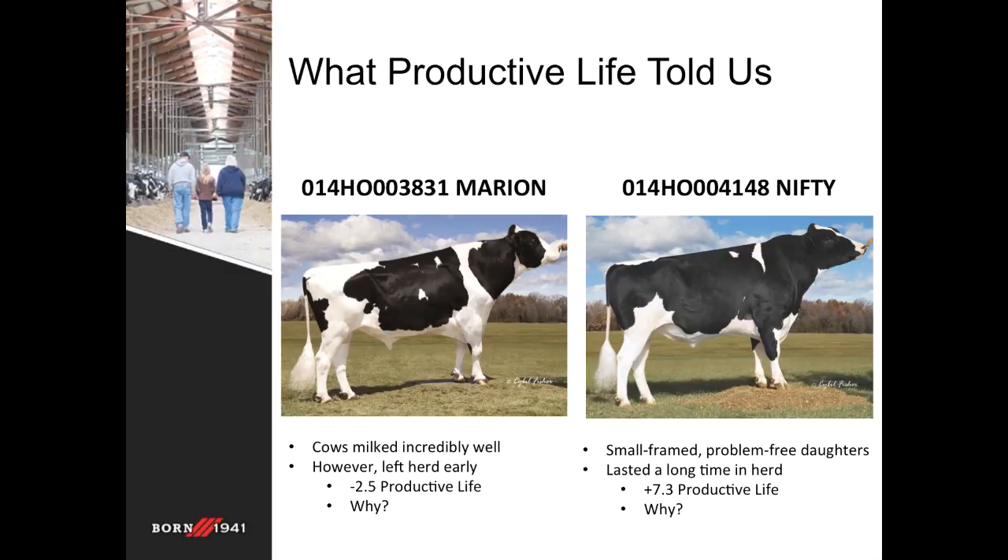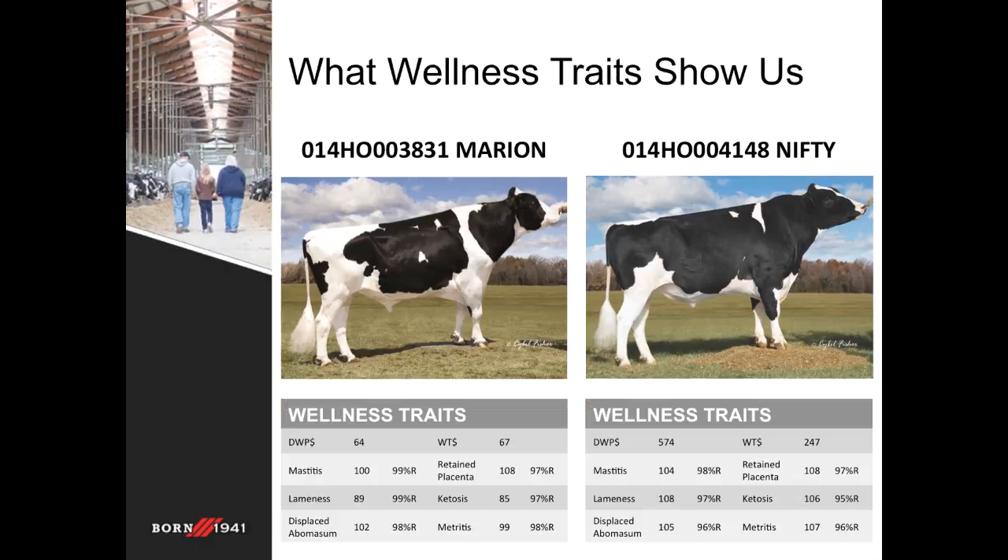What does productive life tell us about these two bulls? The trait for productive life provides one overarching conclusion about the longevity of the daughters from these two bulls. Nifty daughters will leave the herd later than Marion daughters in general — almost a full lactation when you consider Nifty's positive 7.3 and Marion's minus 2.5. But why is this exactly? Productive life gives a good overview of longevity in a herd, but in order to see the full picture we need to dig a little bit deeper.